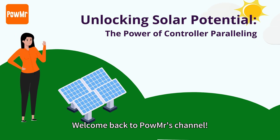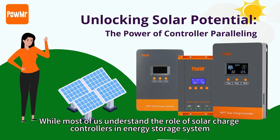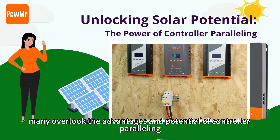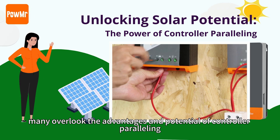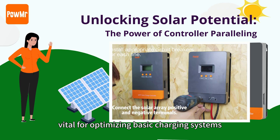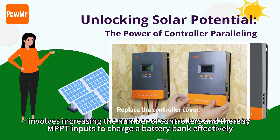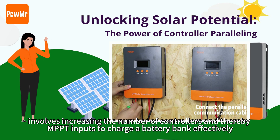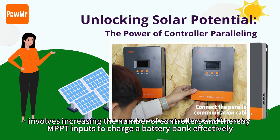Welcome back to Poemister's channel. While most of us understand the role of solar charge controllers in energy storage systems, many overlook the advantages and potential of solar charge controller paralleling. Paralleling, therefore optimizing the basic charging system, involves increasing the number of controllers and thereby MPPT inputs to charge your battery bank efficiently.